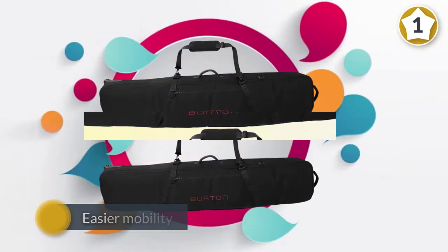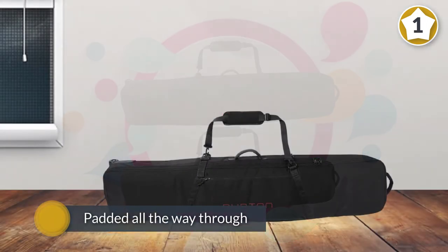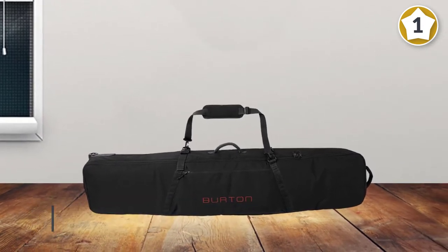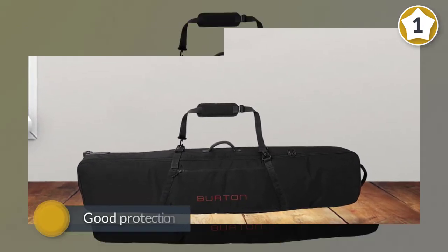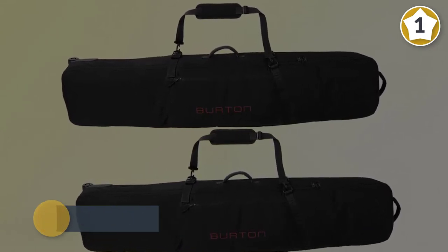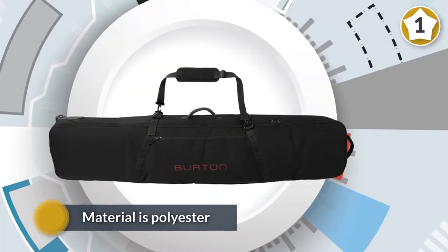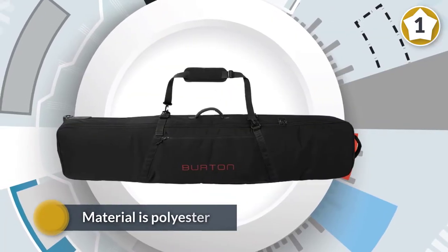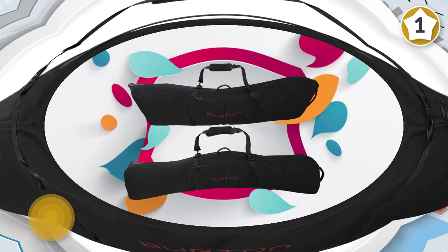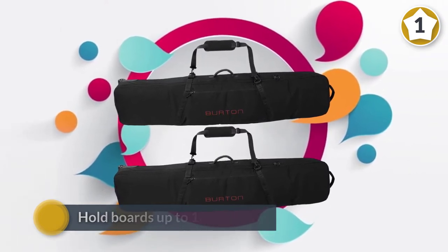all the way through, even the shoulder straps, giving good protection especially on flights. The material is 600 denier polyester, enough to withstand traveling and snowboarding actions. It can hold boards up to 181 centimeters long and the zippers are TSA approved for premium security. There are also external pockets for additional storage. With a range of colors and designs available, if the price isn't a big deal for you, nothing should go wrong with the Burton Wheelie Gig snowboard bag.